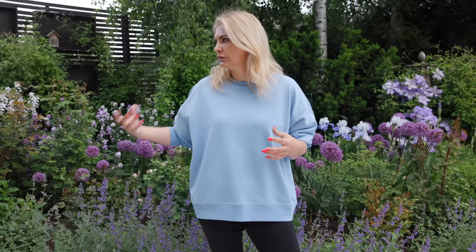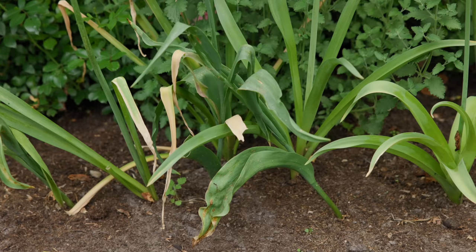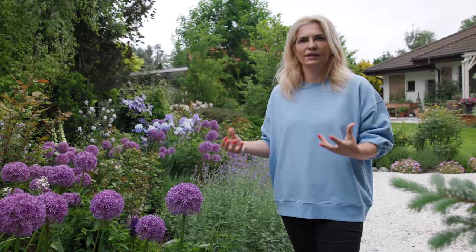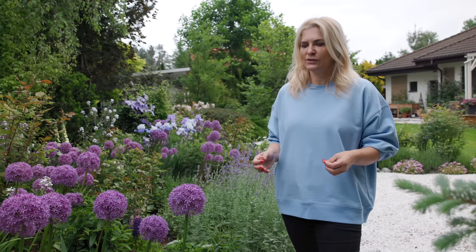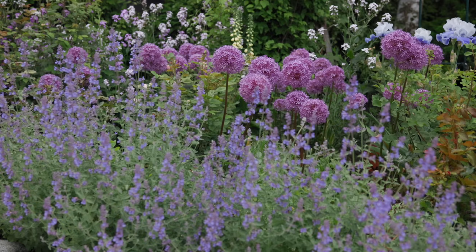There is one thing about alliums I don't love, and I always get a lot of questions about it: the leaves turning yellow. When spring comes, the beautiful leaves appear and look really pretty, but even before the flowers start to bloom the leaves will start to yellow. Depending on the variety it happens sooner or later, but it will happen — and that's natural, nothing wrong with them, just how they live. The good news is you can remove those yellowing leaves without harming the plant or reducing next year's flowers. I just come in with scissors and cut them away, or I interplant alliums with perennials that hide those yellow leaves, like catmint.